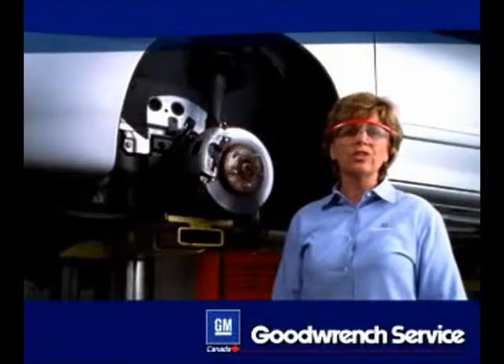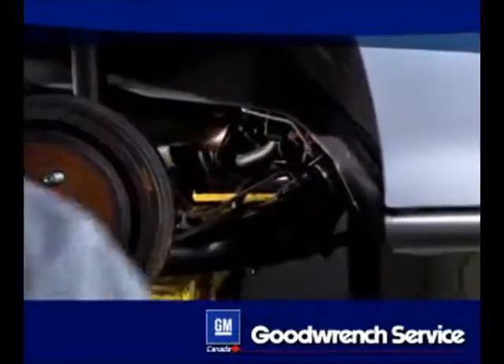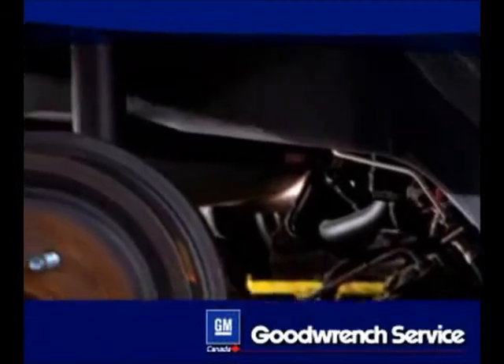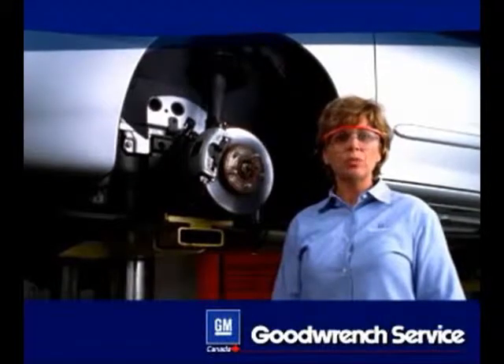Let's look under the vehicle to see how the suspension system actually works. Some vehicles have a live axle rear suspension like this one. It is different from a four-wheel independent suspension in that each wheel is suspended independent of the other. On a live axle rear suspension, the axle attaches to both rear wheels.